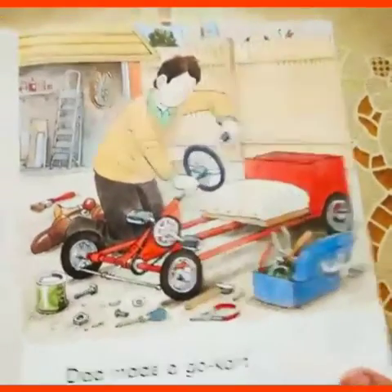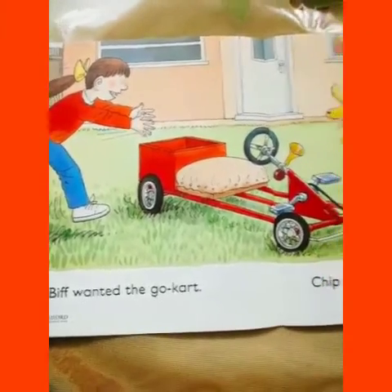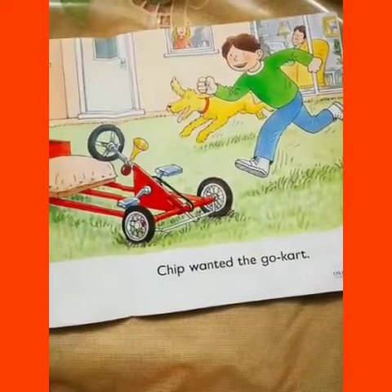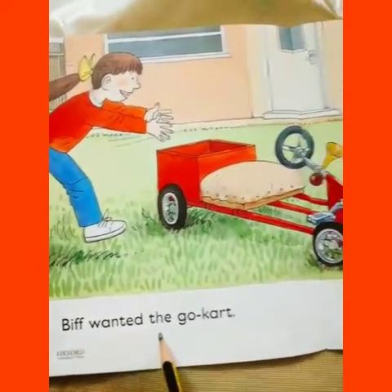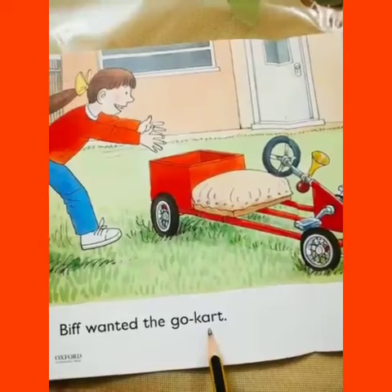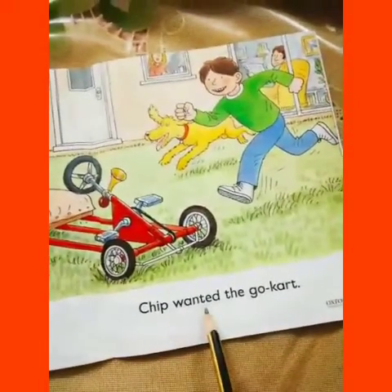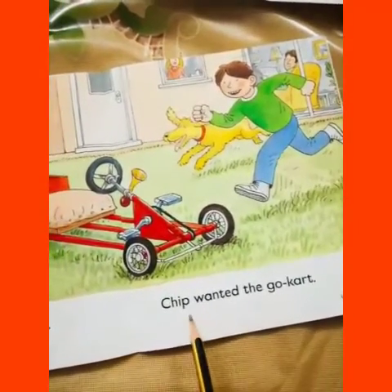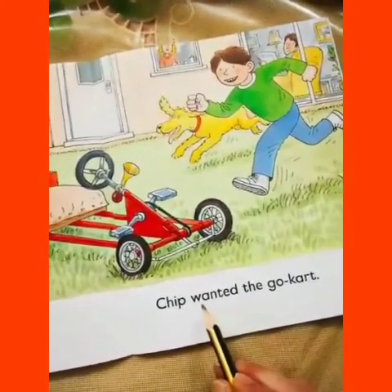Turn the page now. You can see this page — Biff and Chip, they are running. Why are they running? Read the sentence: Biff wanted the go-kart. And here, Chip wanted the go-kart. Biff wanted the go-kart and Chip wanted the go-kart. Underline the word wanted here.